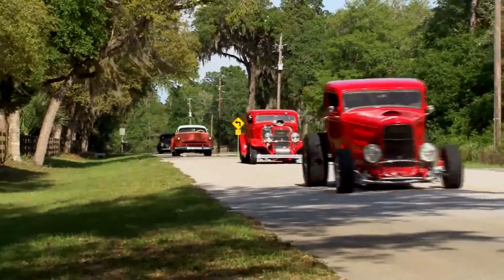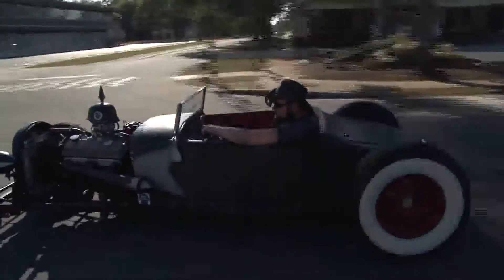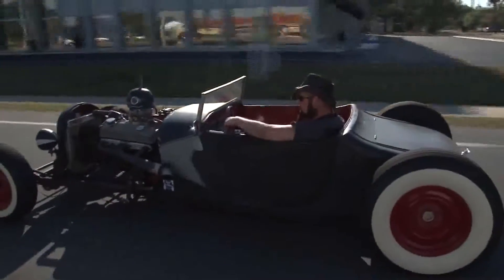We're going to introduce you to several new breeds of car builders and enthusiasts, including the Rat Rod Revolution.